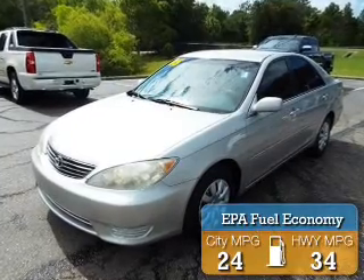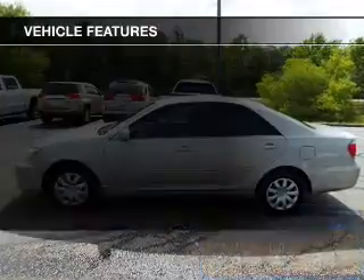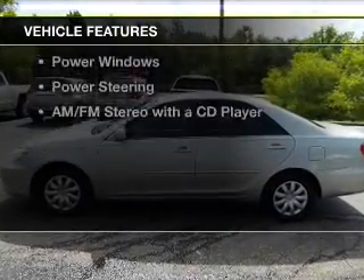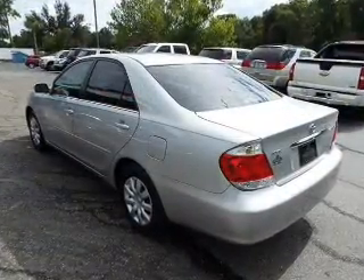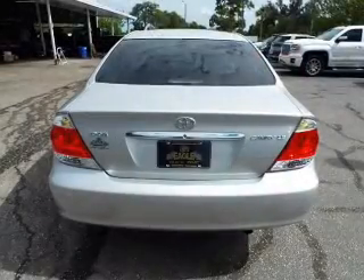Great fuel efficiency saves you money by requiring fewer trips to the gas station. The features include electric trunk, steering wheel controls, an adjustable tilt steering wheel, cruise control, and keyless entry.